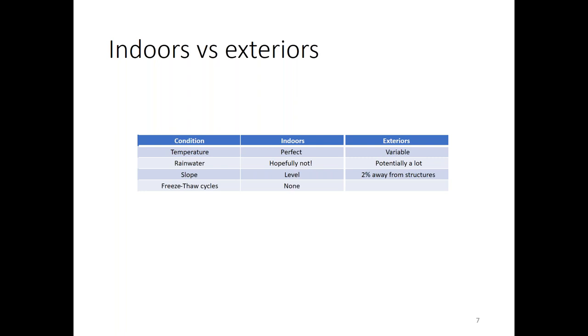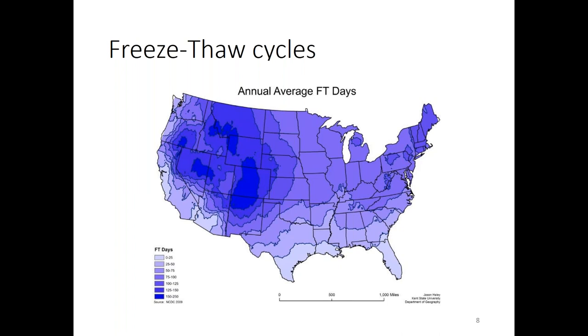Looking at this freeze-thaw map, you might be surprised that the majority of the country has quite a few freeze-thaw cycles. Minnesota, Wisconsin, and Michigan are expected, but Virginia has nearly as many freeze-thaw cycles as Minnesota — it just happens at different times of year. Minnesota and Wisconsin go into a deep freeze and stay there, so their freeze-thaw cycles are in November and April. In Virginia, it happens throughout December, January, and February.